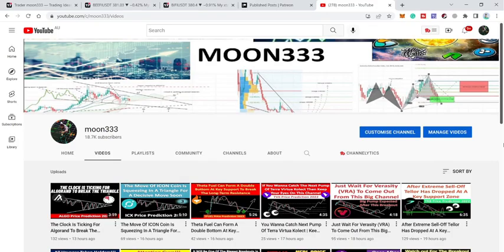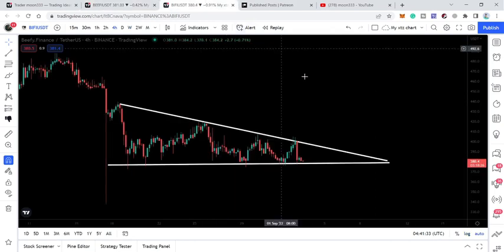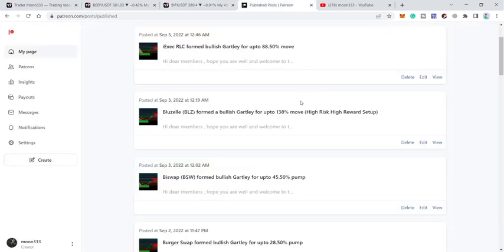Hey friends, this is Atif. Hope you're well and welcome to the new update on Beefy Finance. In today's analysis I want to show you this big falling wedge pattern, where a very big breakout is expected very soon. I also want to show you this descending triangle, and I would like to share my previous trade setup of Beefy Finance that I shared for my members at the Patreon.